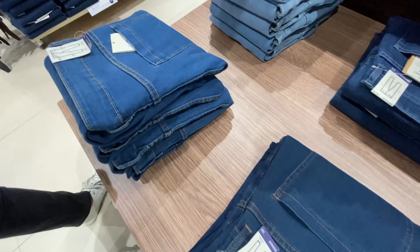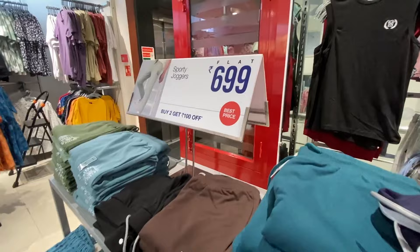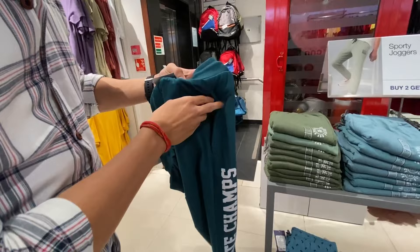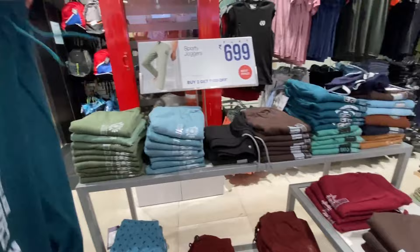At the best price, you will get the best jeans from Max. So guys, after showing everything, let me also show you the lower section. In this also you will get three varieties — 699, 799, and 899 rupees. Let's check this blue lower — how classy it looks. On the side you will get two pockets at the front and two pockets at the back. And talking about the price, this will be available for 899 rupees.